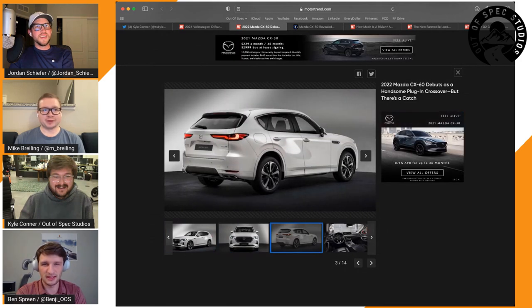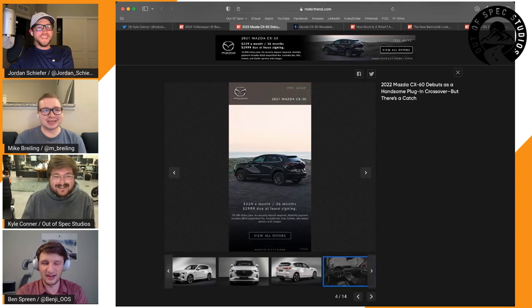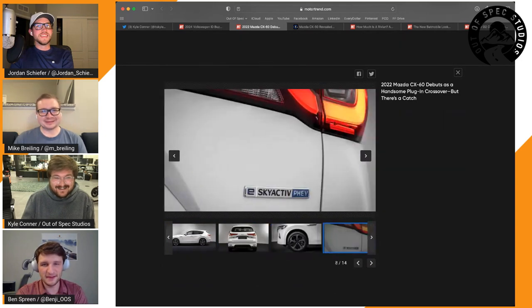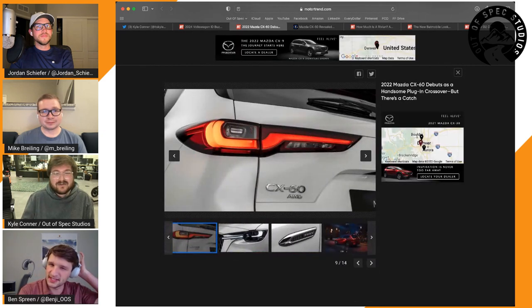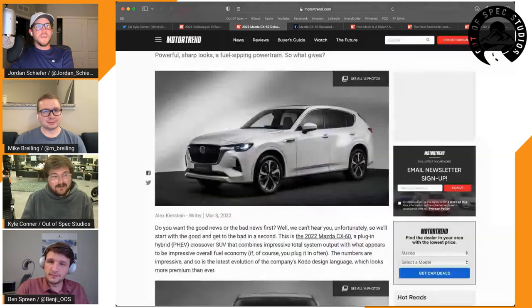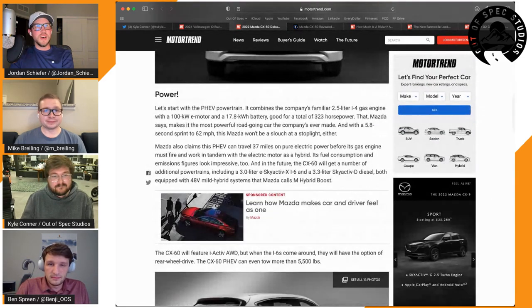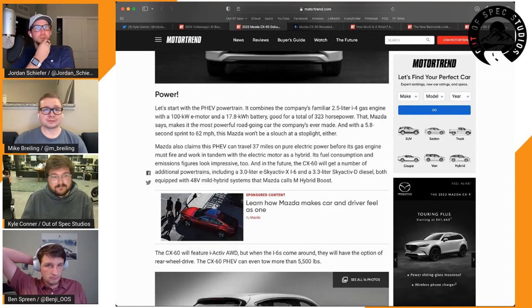The CX-60 also has a BMW-style tail light and Volvo XC60-style split tailpipes. They note the title of the article calls it 'handsome,' which they find hard to believe. Nothing's exactly wrong with it, but nothing's exactly right either. It's a plug-in hybrid with reportedly a 100 kW motor and a 17.8 kWh battery — though Mazda doesn't specify usable versus gross capacity.